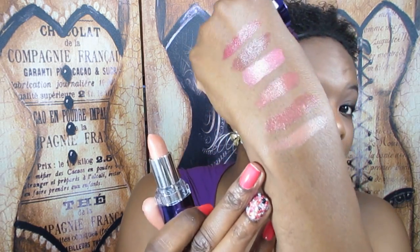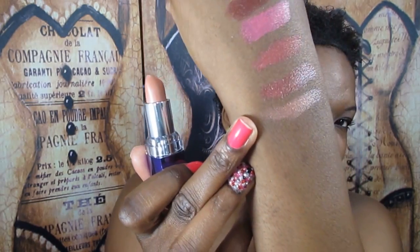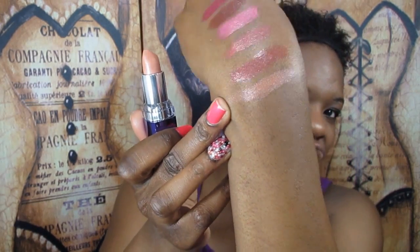The next one is also a Moisture Renew — number 642 Nude Delight. You guys know I love a nude. It's kind of a little orangey, peachy nude. I definitely like that one.